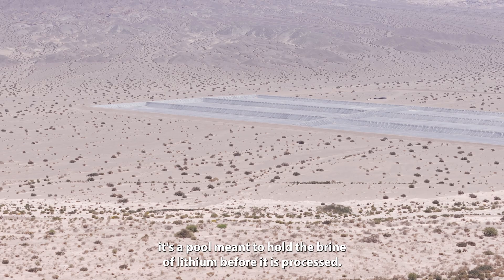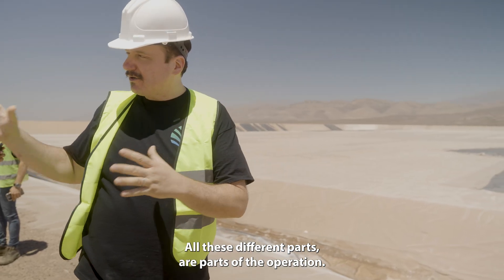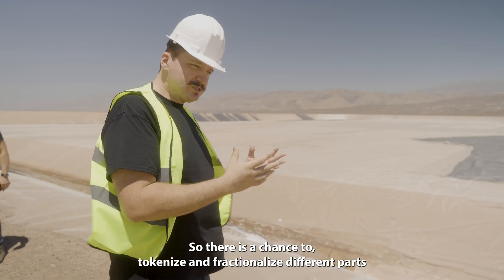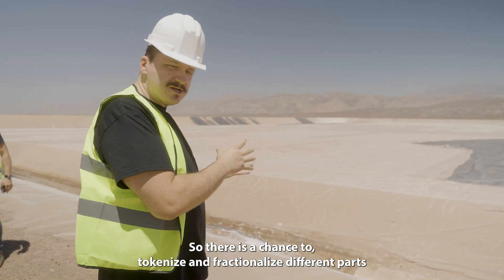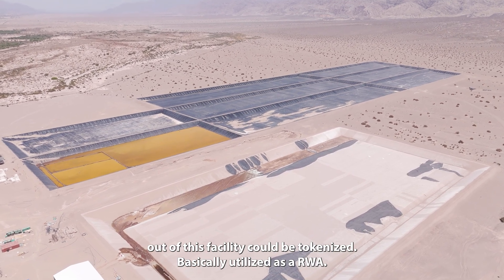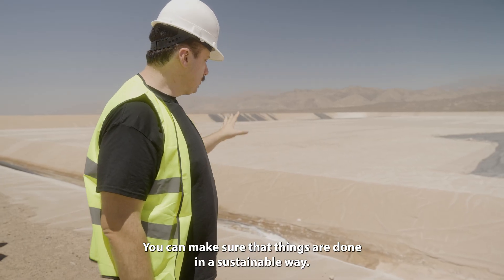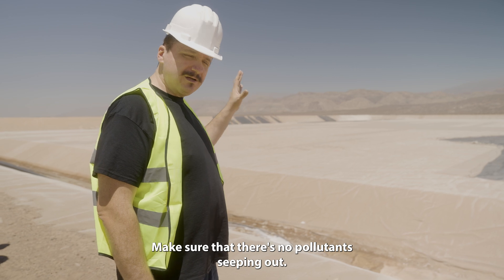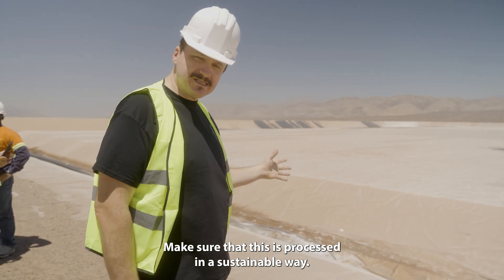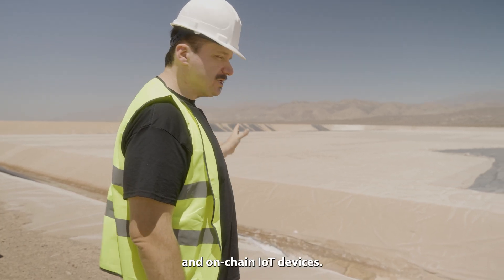This is where it all happens. It's a pool meant to hold the brine of lithium before it is processed. All these different parts are parts of the operation, and these operations sometimes might have several different parties interested in them. So there is a chance to tokenize and fractionalize different parts of this operation, as well as the lithium itself that comes out of this facility — it could be tokenized, basically utilized as an RWA. You can make sure that things are done in a sustainable way, make sure that there's no pollutants seeping out, make sure that this is processed in a sustainable way. All this happens through the use of on-chain traceability and on-chain IoT devices.